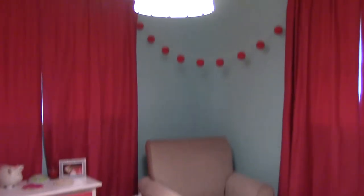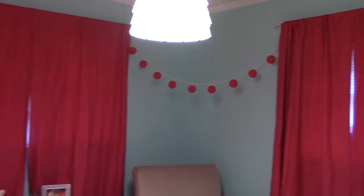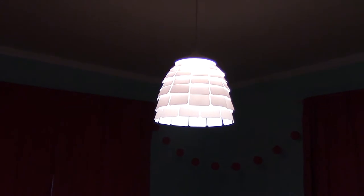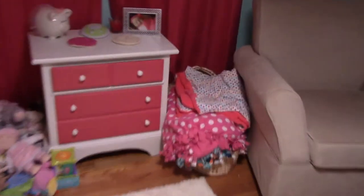Then we have this wall with a curtain — I have the blackout curtains from Target in hot pink. There's the glider and a little string of lights; I don't really ever turn them on, just more for decoration. And then this little chandelier that I got at Ikea for about twenty dollars.